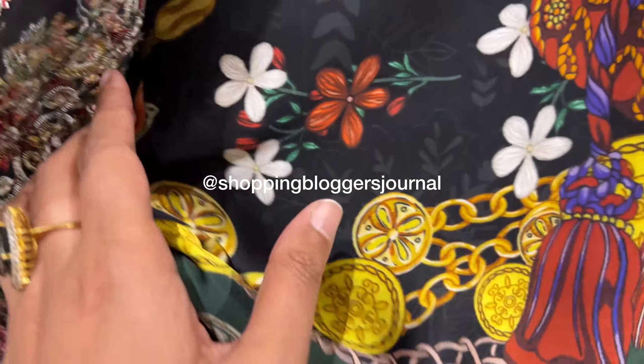If you have any opinions on these outfits, please tell us in the comments. Also if you don't follow me on Instagram — my page is 'Shopping Bloggers Journal' — please do follow me there. You can also find my lawn reviews in a playlist called Lawn2024 on my channel.